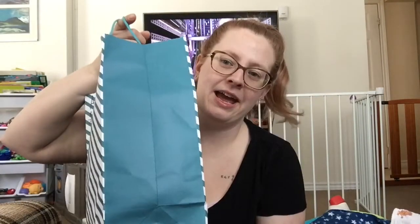I have a thrift haul. Technically it was thrifting, but I didn't go to a thrift store — this is all from Facebook. So in this pink bag I have toddler stuff and in the blue bag I have baby stuff. Let's start with the toddler stuff.